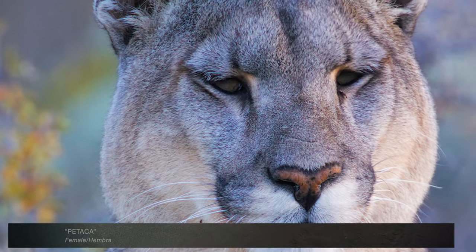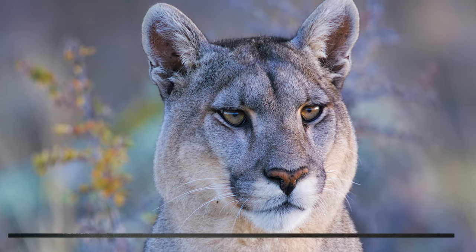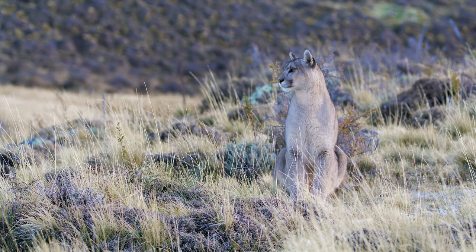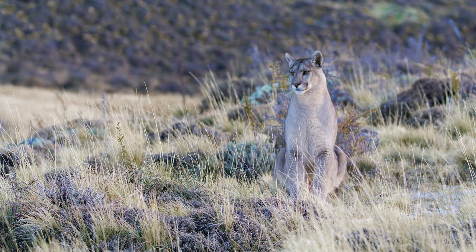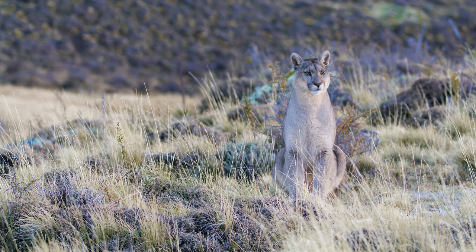This is Petaka, the mother of Paine and Amarga. Having grown up in this area herself, Petaka teaches her young brood how to navigate the intricate maze of thrombolites.